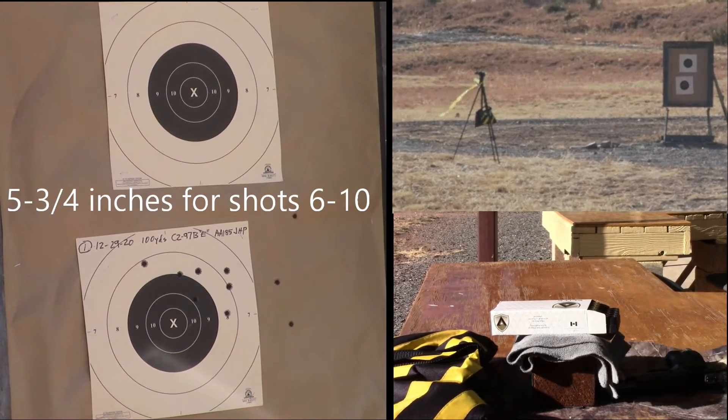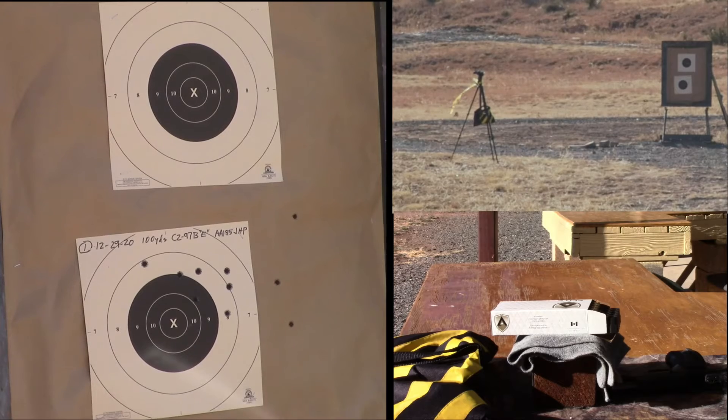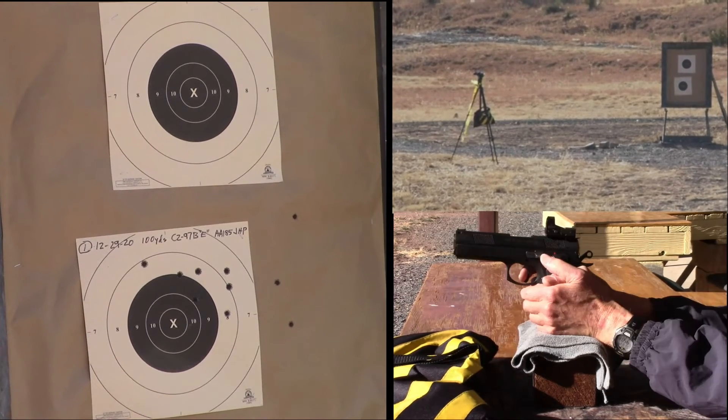I think what we're going to do is — it looks like I'm a little high. So I'm going to try just holding center, and maybe a hair lower. So center and a little low, a little lower.